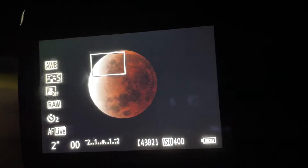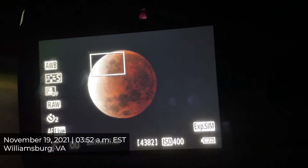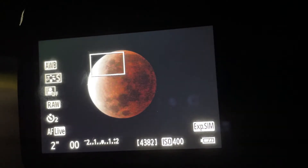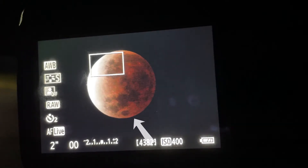The time is 3:52 a.m. and you're looking at the live view of the lunar eclipse now. We've almost reached the maximum phase of the eclipse — you can see how almost the whole surface of the moon is covered by Earth's shadow. The moon is also turning red or kind of orangish now.